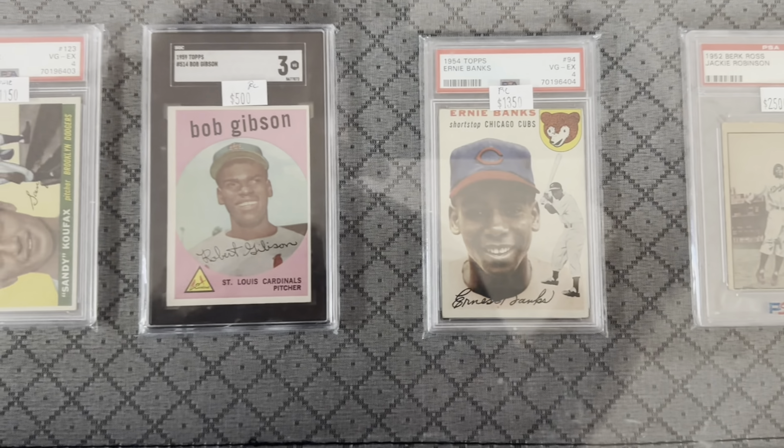I feel like I saw a lot of '71 Topps baseball at this show, and '75 Topps showed up a lot too. Not 100% sure what the coincidence is there, but again more T206s - in pretty low condition but still T206s.